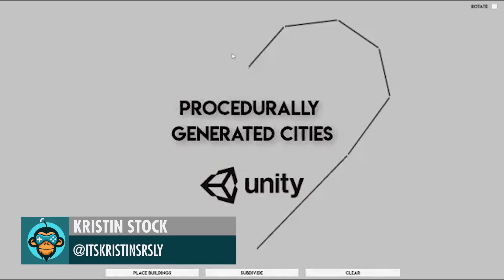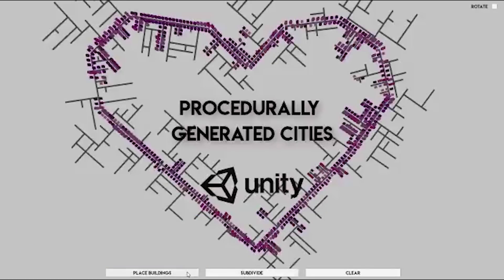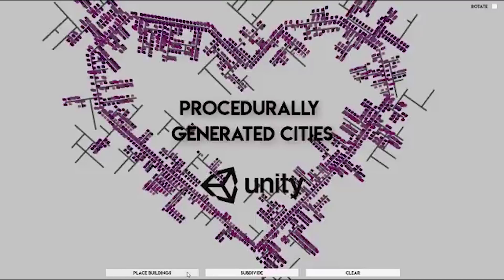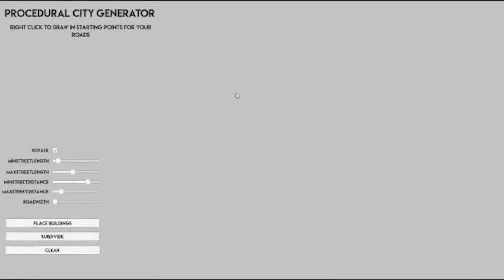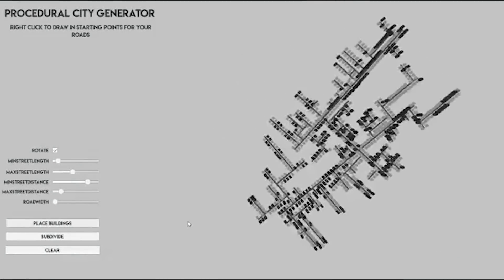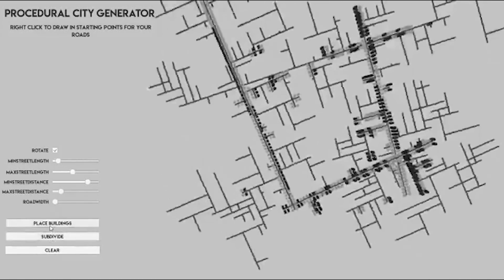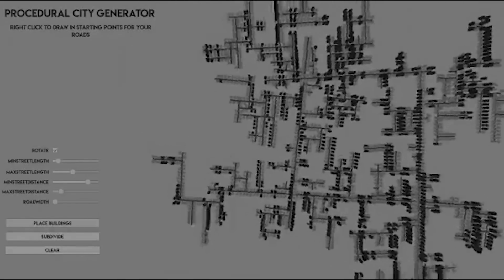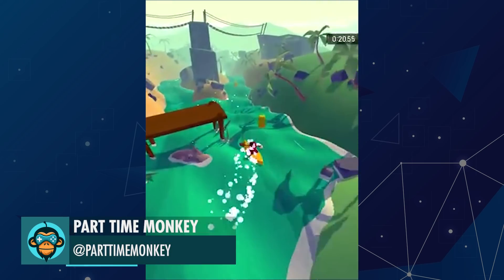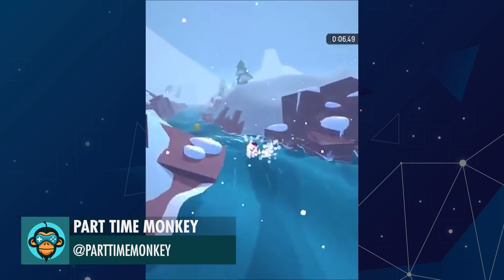Leading off, Kristen's first of two videos this week shows off a new procedurally generated city plug-in that she's developing — more info in the link below. Part-Time Monkey just released Roro, and it is now available on Google Play. Download it at the link below.